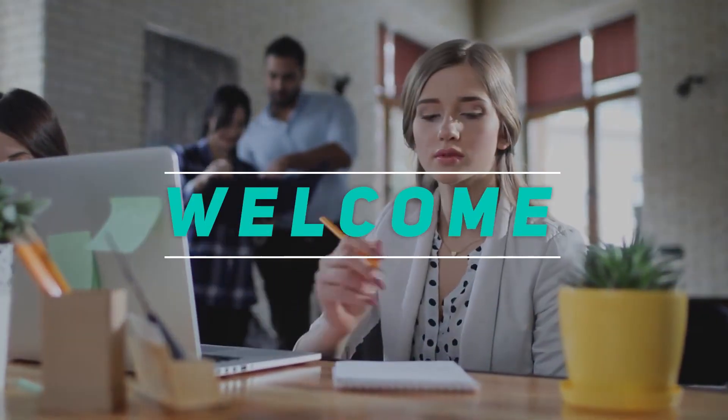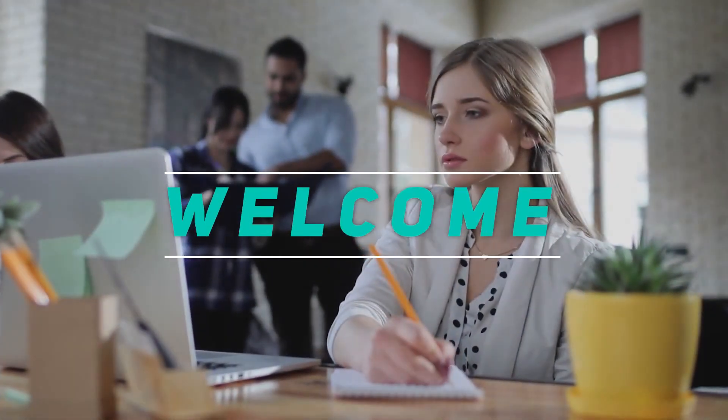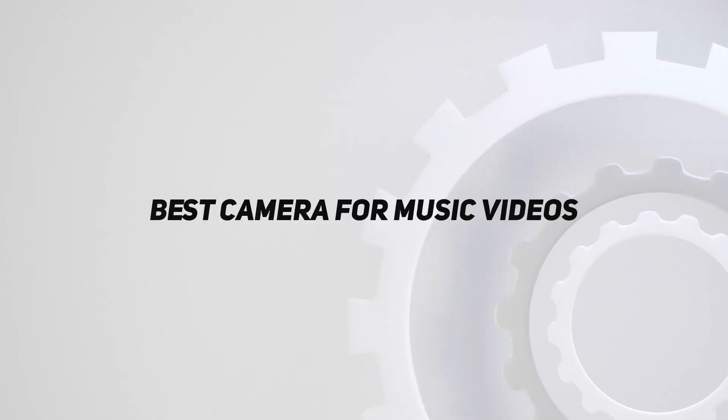Hey, welcome back to my channel. In this video, I'm going to talk about the top 5 best cameras for music videos.